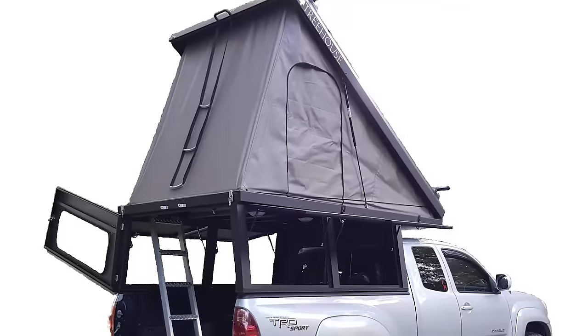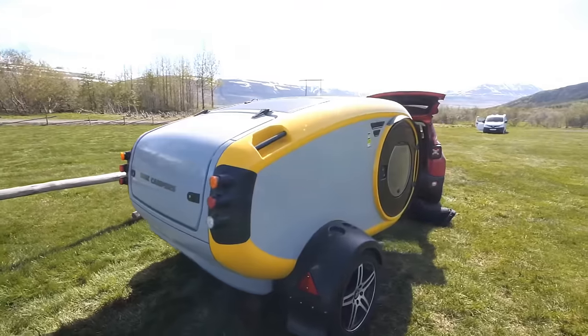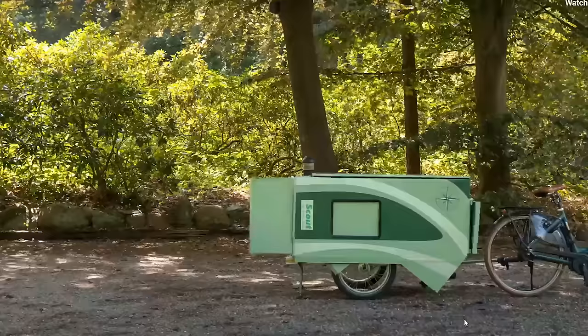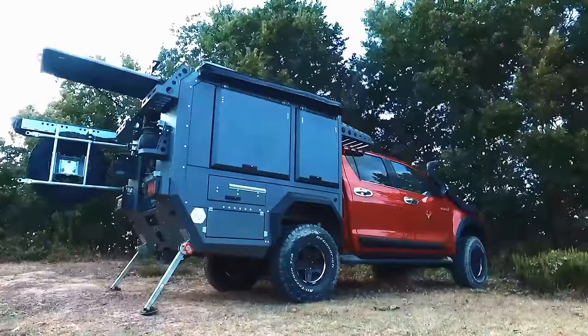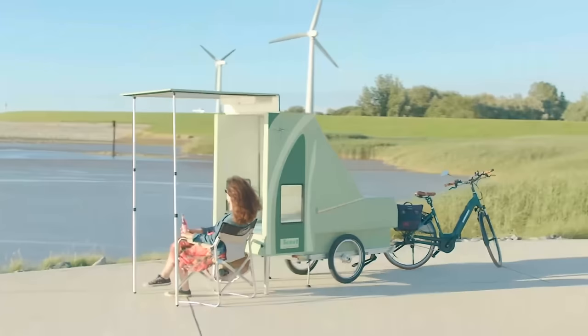With spring rapidly approaching, it's soon going to be time to take some time off of work and plan a trip to your favorite camping site. But before you head off, you might want to consider replacing your old camper. You don't want to miss out on these 10 innovative camper creations that are sure to make your camping experience so much better.